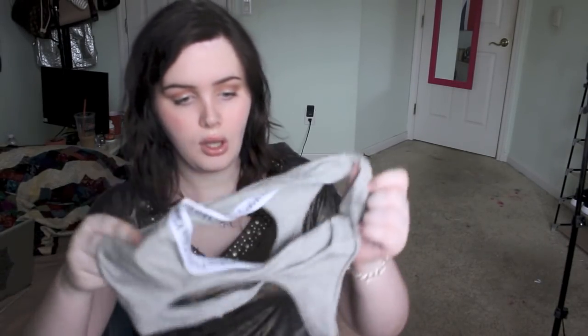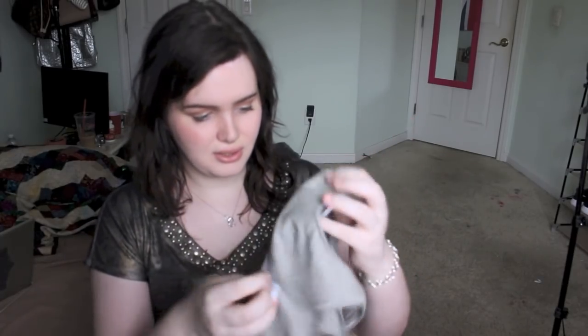I've worn this gray one so many times. I want to let you guys know about these because they're not that cheap normally and they're at TJ Maxx, so you've gotta grab them.